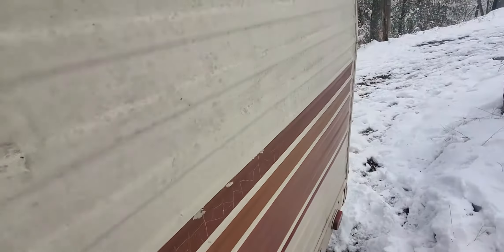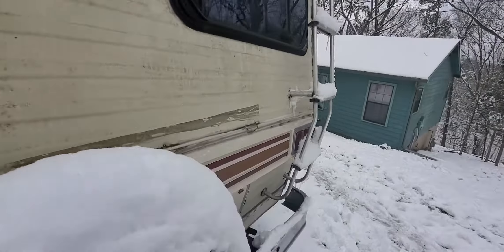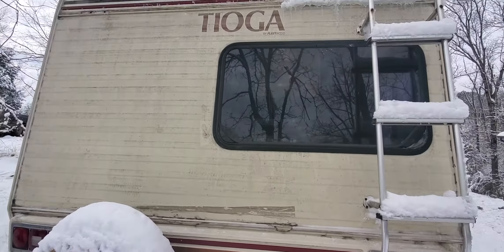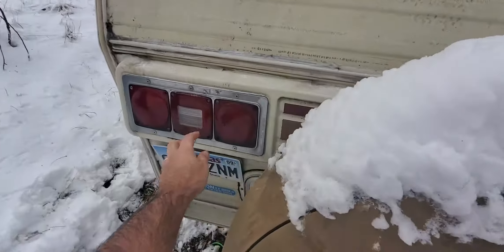Here is the new water inlet. The ladder is a little bit shaky — I've been meaning to put some new screws on here. I also picked up a reverse camera but I haven't installed it. One of the reverse lights is out.